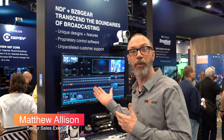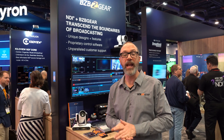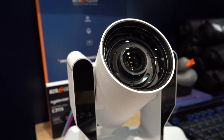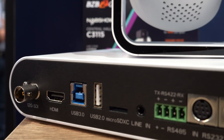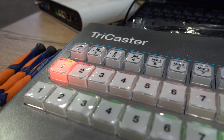Welcome to NAB 2022. I'm Matthew with BZB Gear and we're at our partner booth with NDI. This is located in the main hall N2169. We're here today with our Adamo 4K 12G SDI camera working with the TriCaster Mini 4K from NewTek.